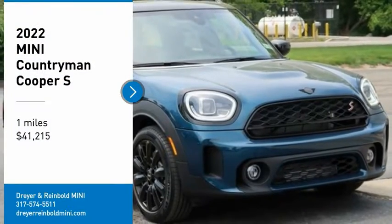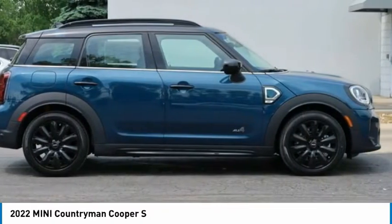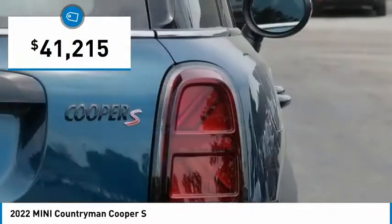Stop by and take a look at the 2022 Countryman. The Countryman is a bright idea — four doors, more interior space, and positioning that evokes the rally heritage of the original Mini. And is priced below $45,000.